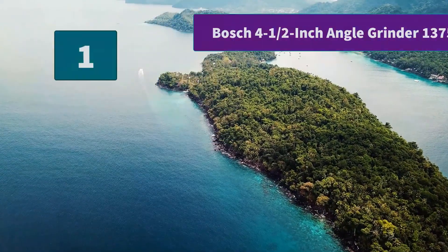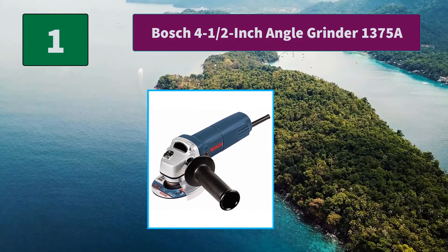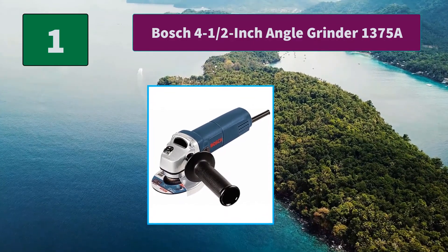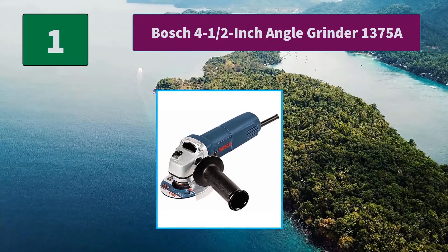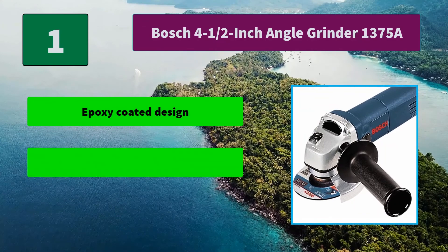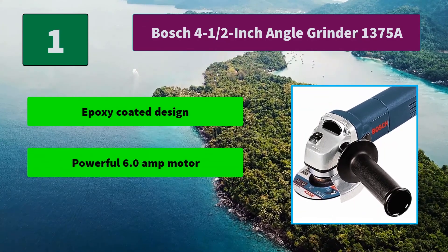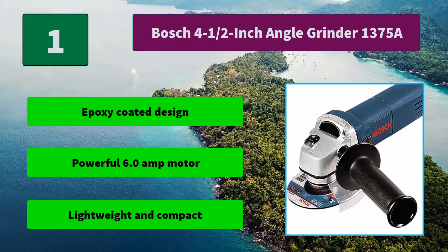Number 1: Bosch 4.5 inch angle grinder 1375A. It was designed for concrete contractors, vehicle fabricators, and other professionals who need a compact grinder with a well-designed grip. Main features: epoxy coated design, powerful 6.0 AMP motor, lightweight and compact.